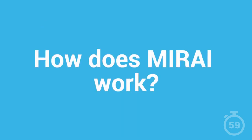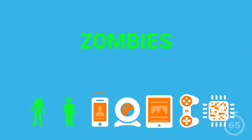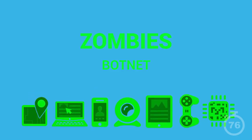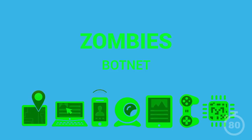How does Mirai work? Think zombies. Once infected with Mirai, that's what your smart devices turn into. Mirai's job is to create a botnet — a group of computers, or in this case smart devices, that once infected act like a zombie army. Owners remain unaware that their smart devices have been turned into zombies that receive instructions to launch malicious attacks.